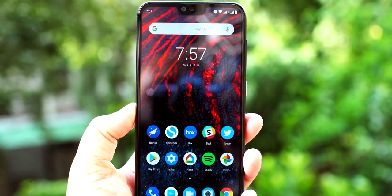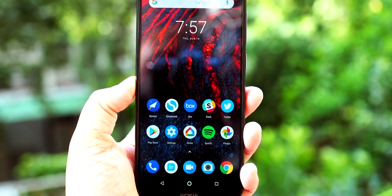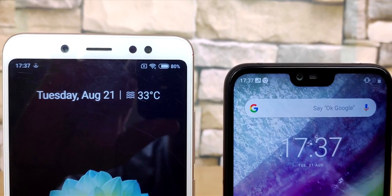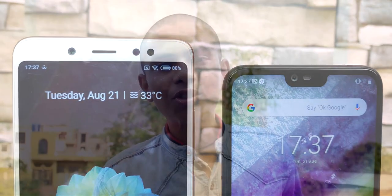If we talk about the Nokia 6.1 Plus, the phone has a 5.8 inch display with a 19:9 aspect ratio, and the phone also has a notch, which is a trend in today's time. On the front, the protection is Corning Gorilla Glass 3. The phone is built with glass and aluminum, whereas the Mi A2 has a full metal body design and the Nokia 6.1 Plus has a glass design.